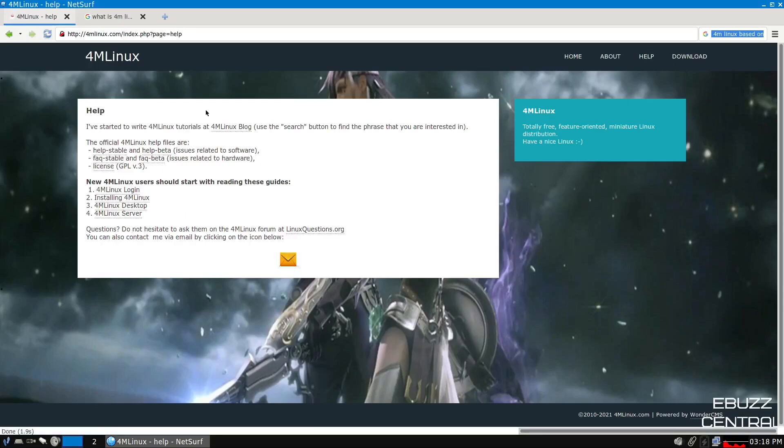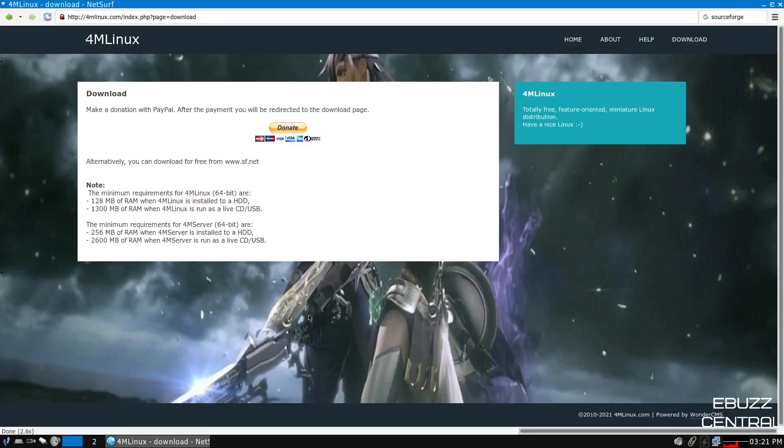If you go over to the help section, it states they've started writing 4MLinux tutorials at the 4MLinux blog. You can get help with the stable, help with the beta, and frequently asked questions. You can look at the license and send them an email with questions. Over on the download page, it says make a donation with PayPal and you'll be redirected to the download page, or alternatively download for free from SourceForge. I'll include the download link in the description below.